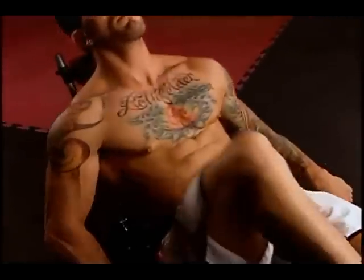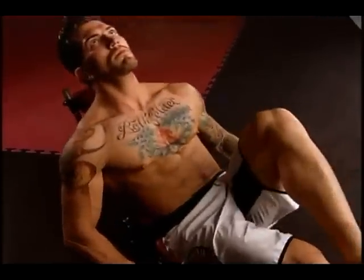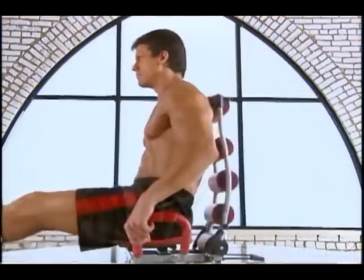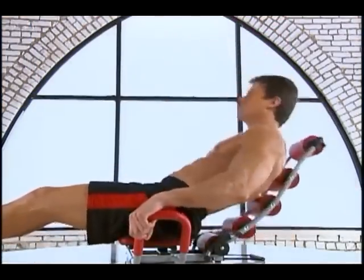The Ab Rocket Twister Revolution. Stop straining your neck and lower back with ineffective floor crunches and start rocketing your abs towards the firmer, tighter, sexier look everyone wants. If you can rock in a chair, Ab Rocket Twister can launch you on your way to amazing abs.